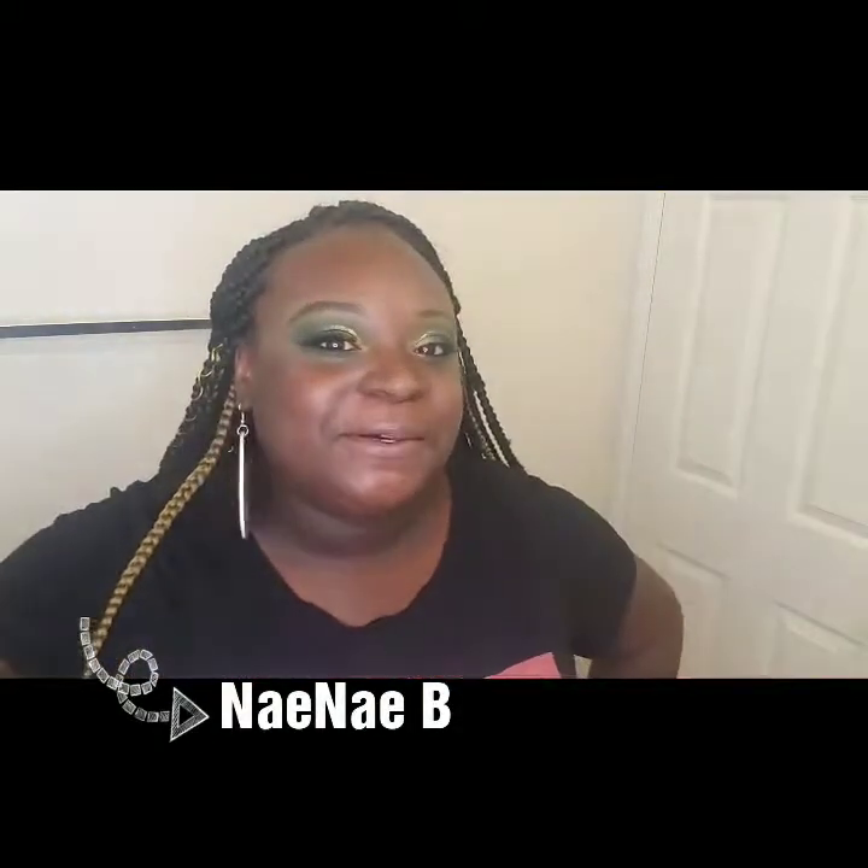Hey guys, welcome back to my channel. It's your girl, Nay Nay B. I'm super stoked because finally, finally, finally, the wait is over. I finally got the new Juvia's Place I Am Magic Velvety Matte Foundation. I've been waiting like a whole week for it to come. So I'm really excited to try and test this out with you guys. If you haven't already, push that subscribe button and the notifications bell. So without further ado, let's just get right to this wonderful video.